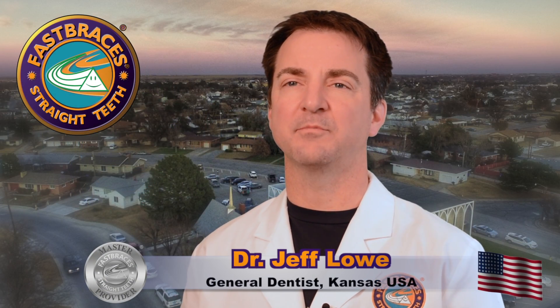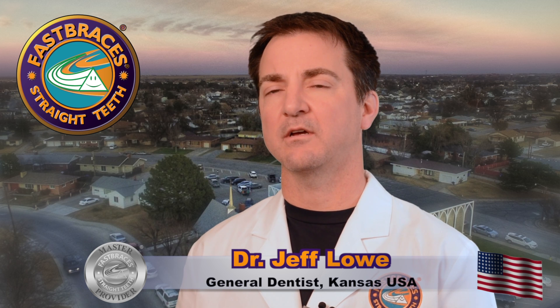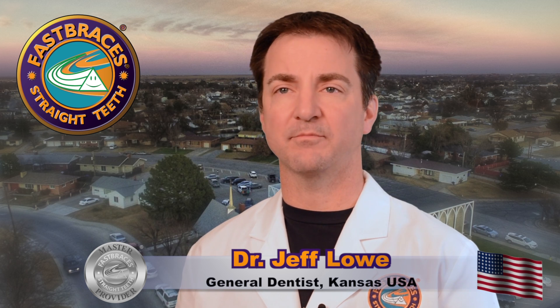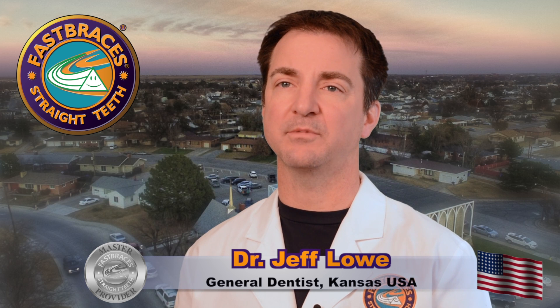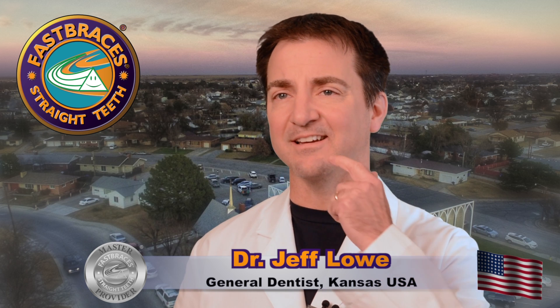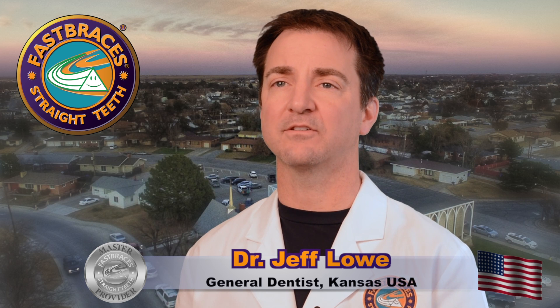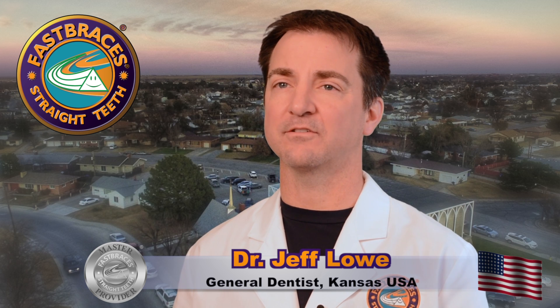Fast Braces technology helps me treat patients without having to pull any teeth out — that's a huge advantage. Over my career, I've seen a lot of people come and go through 20 years of being a dentist where they've had four teeth pulled out and now their bite doesn't fit together well at all, and they start getting that notching at their gum lines or even develop TMJ problems and headaches.